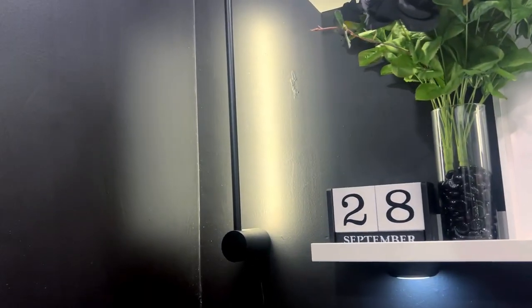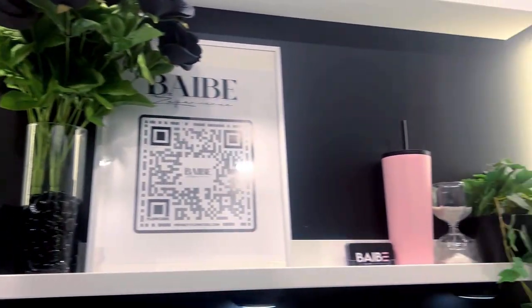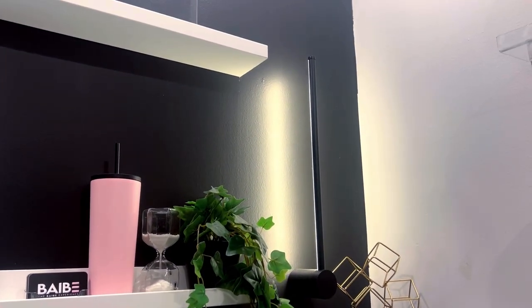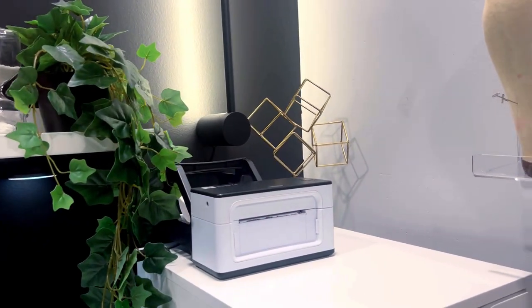These are the wall-mounted lights from Amazon that I'm obsessed with — I have two of them. You can turn them on and off and they create such a bomb vibe when the lights are off, which I'll show y'all at the end.